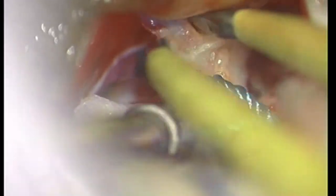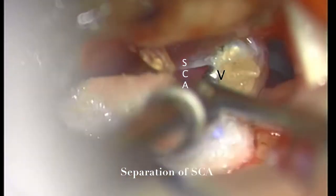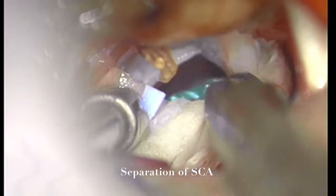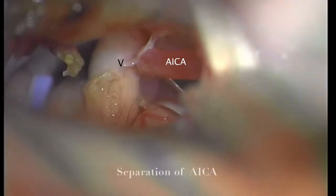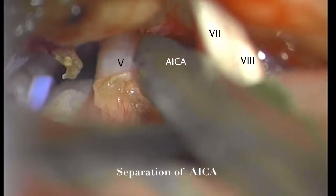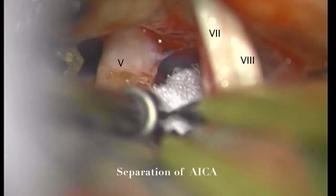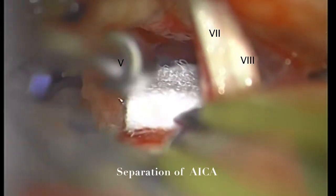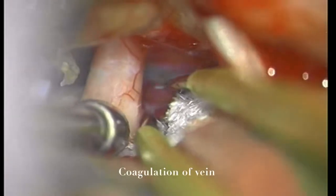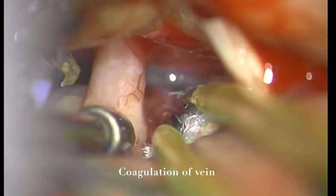We identified additional compression of the 5th nerve superiorly by the superior cerebellar artery and inferiorly by the AICA. We released the arachnoid membrane both superiorly and inferiorly to the nerve by sliding microhooks between the nerve and artery and dividing it with blunt-tip microscissors. The same procedure was performed inferiorly, releasing the arachnoid membrane along the nerve distally. Taking care not to manipulate the 7th and 8th nerve complex, we dissected away the AICA that was pulsating against the 5th nerve and gently displaced it with the first Teflon pledget.